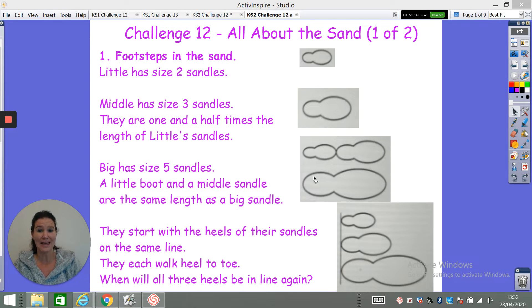Big has size five sandals. A little sandal and a middle sandal together are the same length as the big sandal. They start with the heels of their sandals on the same line and each walks heel to toe, putting one foot in front of the other with the heel touching the toe behind. When will all three heels be in line again?